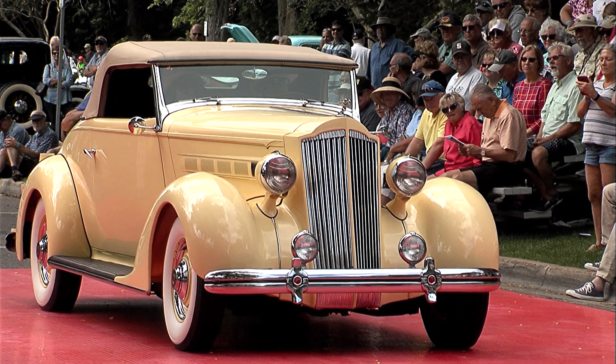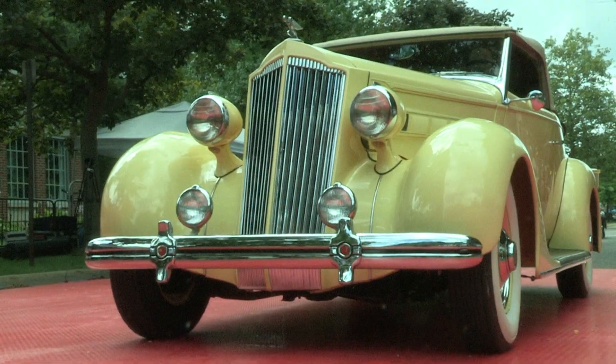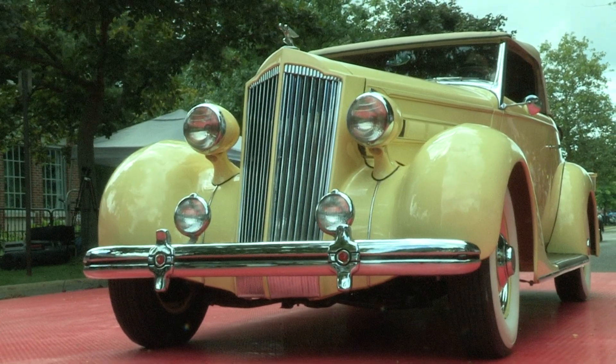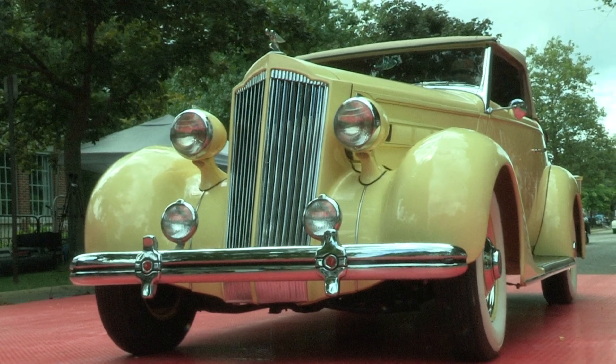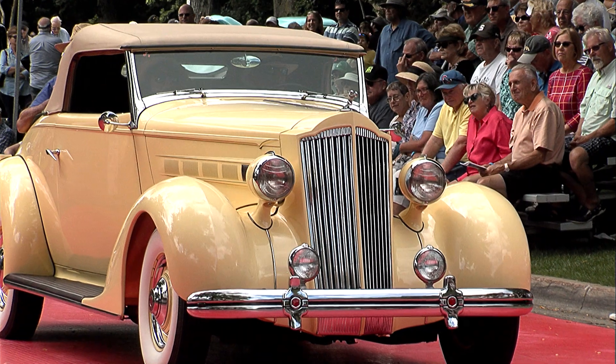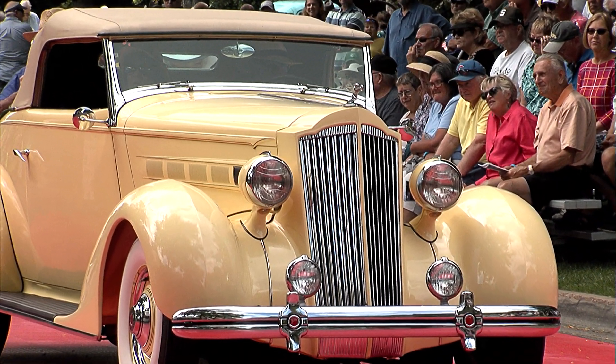The Model 120 was a junior range, and that car in the 120 model was the first Packard to be priced under $1,000. Wouldn't it be great to buy a beautiful Packard like that for under $1,000?